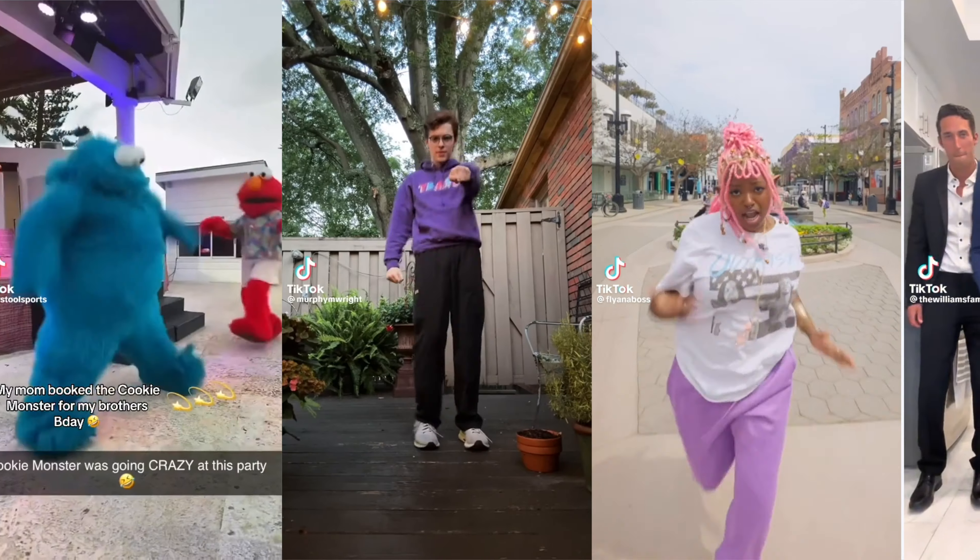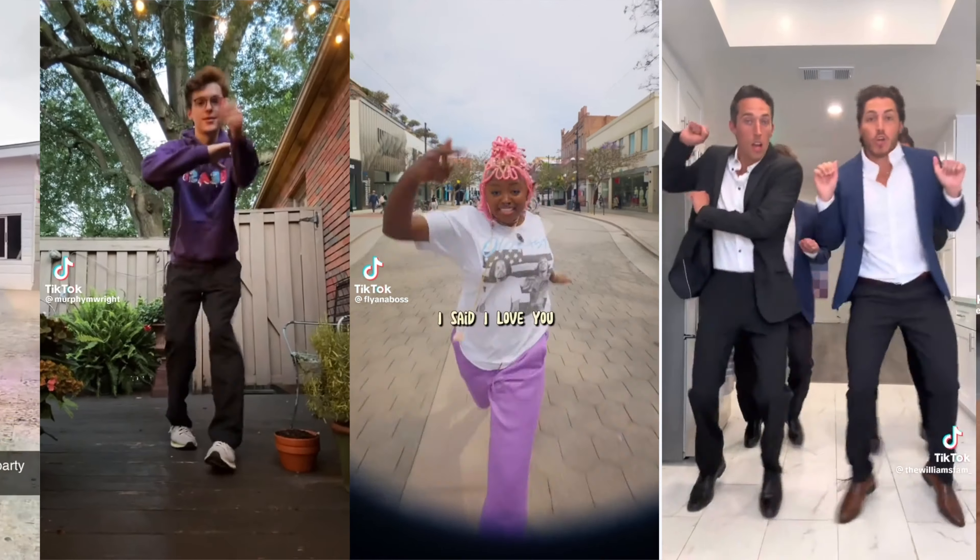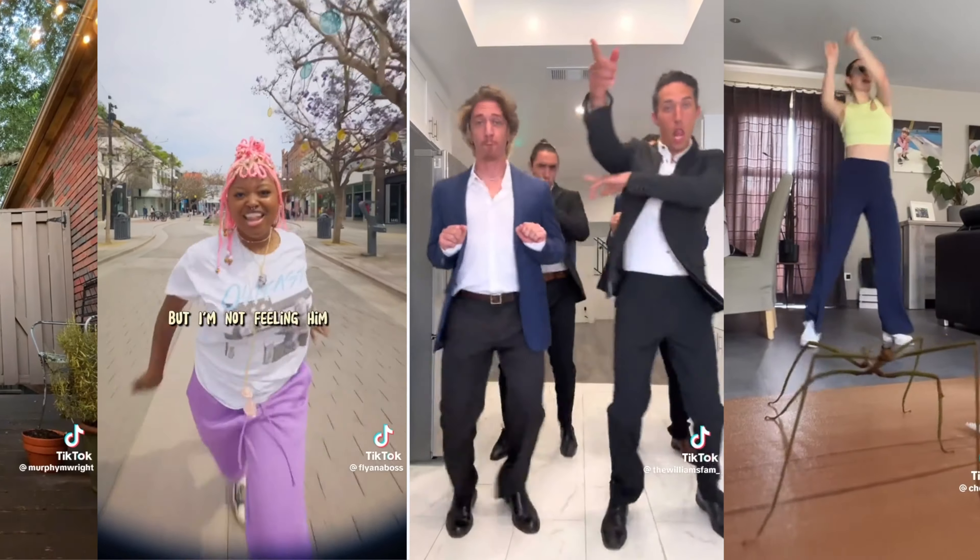Trends are going to evolve over time — we have trends that are lip-syncing songs, dancing, or challenges — but trends will always be there. Trends are also the reason why some of us spend hours in bed watching videos with the same sound over and over again — or maybe that's just me. If this video helped you out, do me a favor: like this video, subscribe to the channel, and I'll see you in the next video.